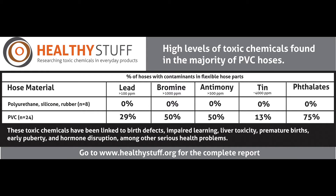The good news is that this should be an easy fix. Garden hoses can be made with much safer materials, and some already are. One of the findings from this year's study was that PVC or vinyl hoses were much more likely to have chemical contaminants.